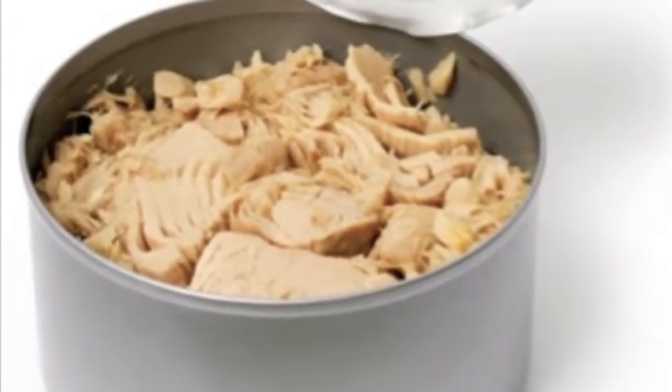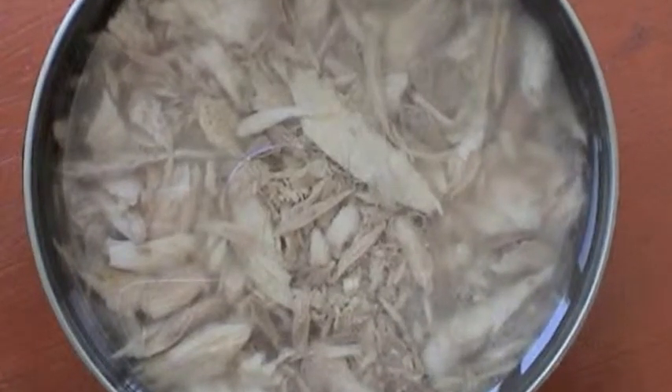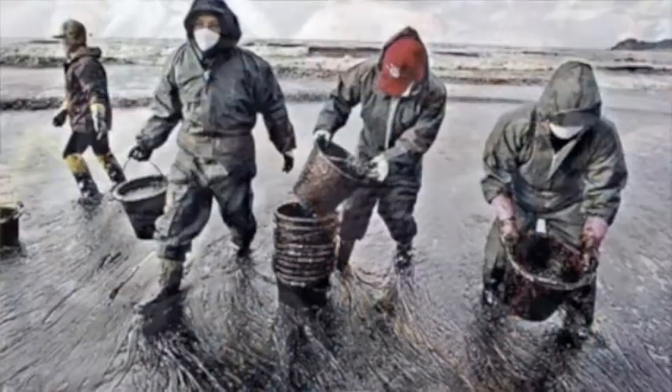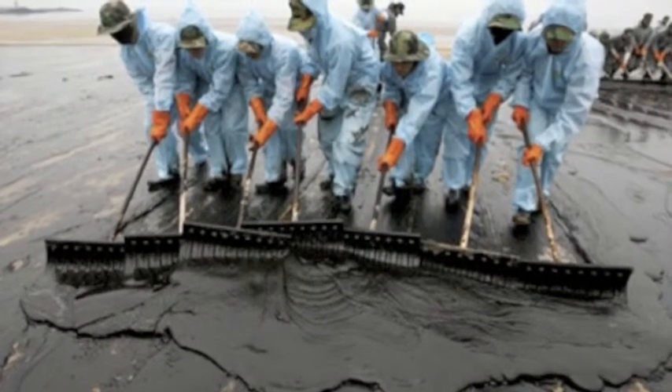Until recently, when you wanted canned tuna, you only had two choices: packed in water or oil. But now there's new tar-kissed tuna in crude, made the natural way from fish swimming free in the crude-soaked waters of the Gulf of Mexico. It's spill-licious.